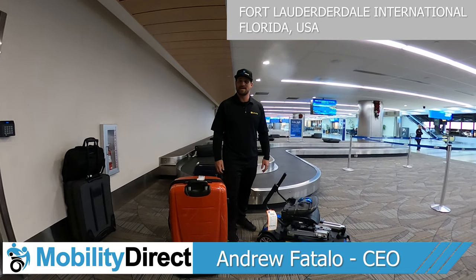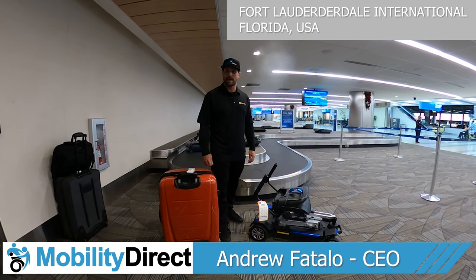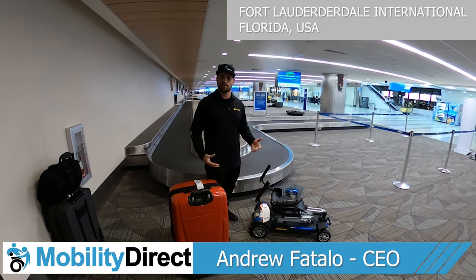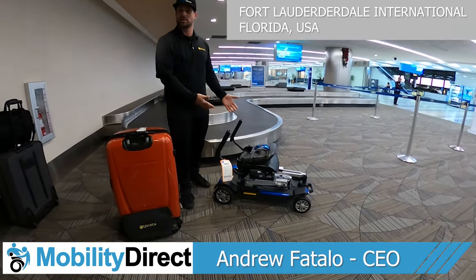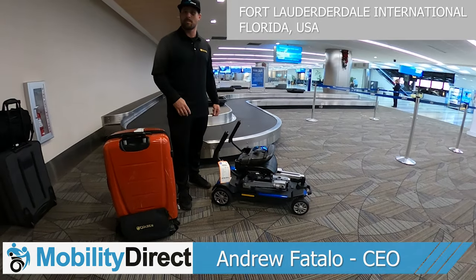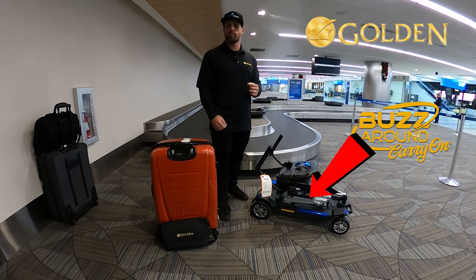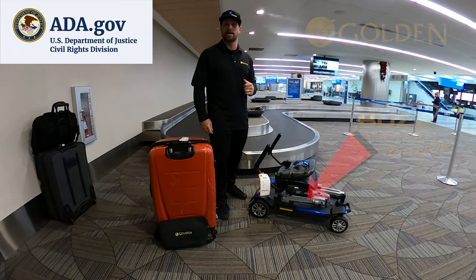Hi everyone, I'm Drew with Mobility Direct and today I'm going to be showing you how to travel on an airplane with a mobility scooter or power wheelchair. Many of you might have questions about how to do it — TSA security, the airlines — we're going to cover it all. We're going to be taking four flights across the United States and giving TSA and the airlines a test to see if they can meet all the requirements of the ADA.